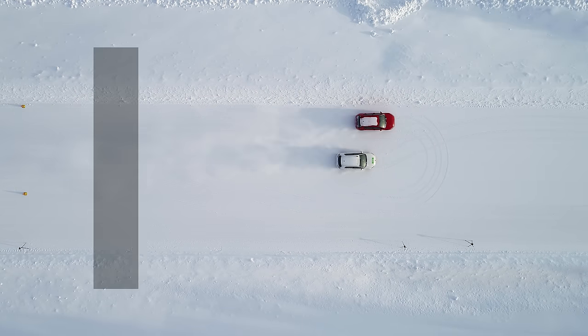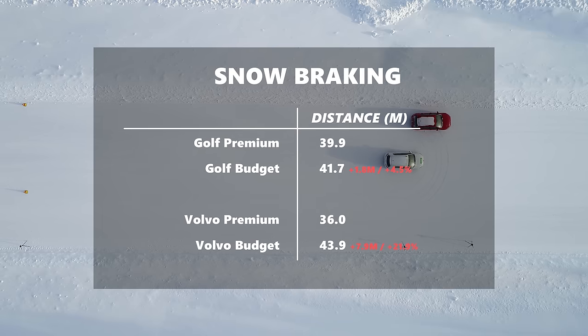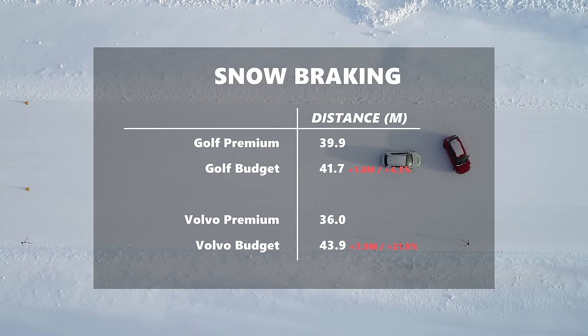On the Golf, the premium winter tire had a 1.8-meter or 4.5% stopping distance advantage. On the heavier Volvo, the gap dramatically increased to nearly eight meters, or 22%.